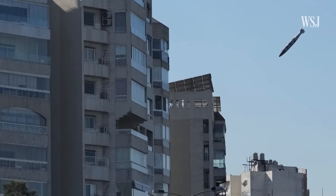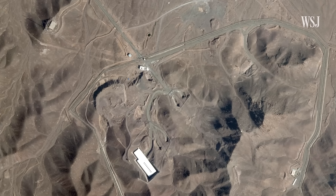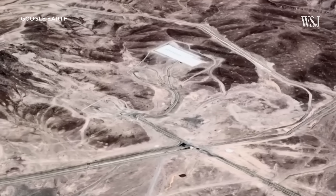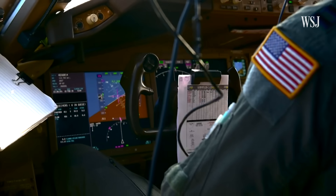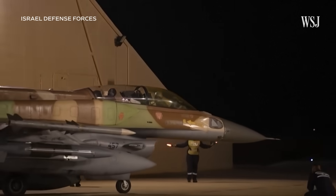While Israel has bunker busters, none of the ones in its arsenal are powerful enough to penetrate deep enough to hit Fordow. This is why the Israelis probably need US assistance. The Israelis have a lot of bombs, but they need things that crack the mountain and create a wedge — tremors and vibrations that will help destroy the facility. In addition to lacking the weapons to destroy Fordow, Israel also lacks the heavy bombers. Its ally, the US, has both. Fundamentally, there's a choice to be made about whether it is in the US national interest to take out Fordow and the Iranian nuclear program once and for all.